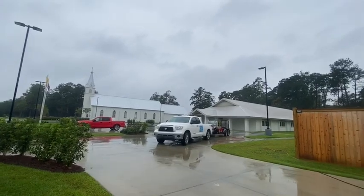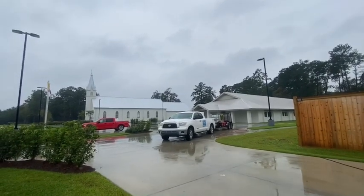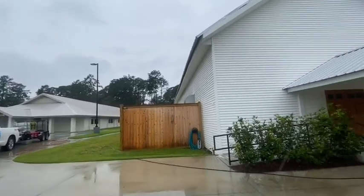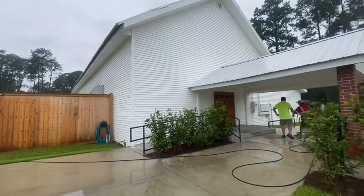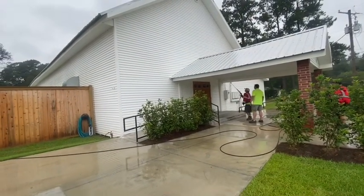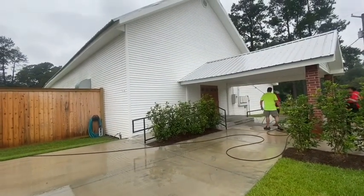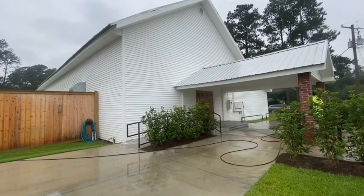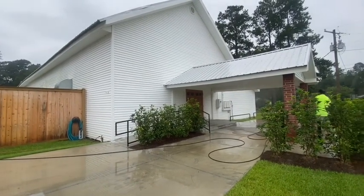Billy Davidson here with Davidson Fresh Horse Peningham, Louisiana. We are working on this beautiful church building, education building. We have a trainee here today, Mr. Mike. He's learning some downstream techniques, hands-on, teaching him a little bit about how our chemical ratios work and also our wind conditions because it's a bit windy today.